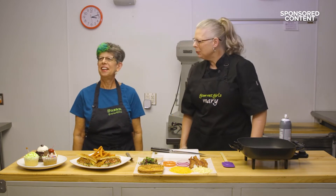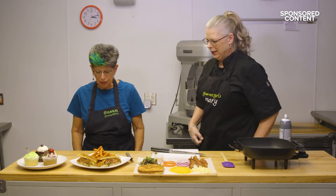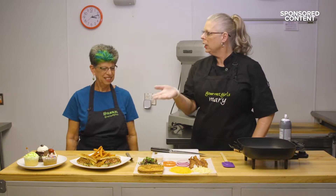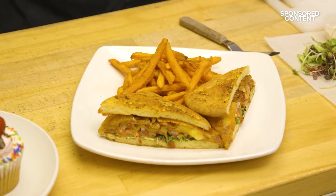Hi, I'm Chef Mary Steiger. And I'm Susan Fulton. And we're the Gourmet Girls. Guess what we're making today? Looks like something yummy, like some version of a BLT. Absolutely delicious. And we're calling it Colin's Summer BLT. Colin is our lead chef, and he is awesome, super creative. So he came up with this for us.